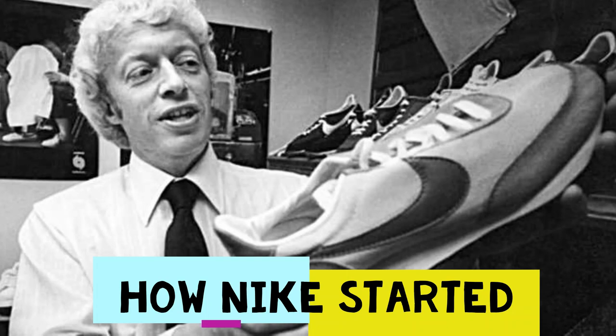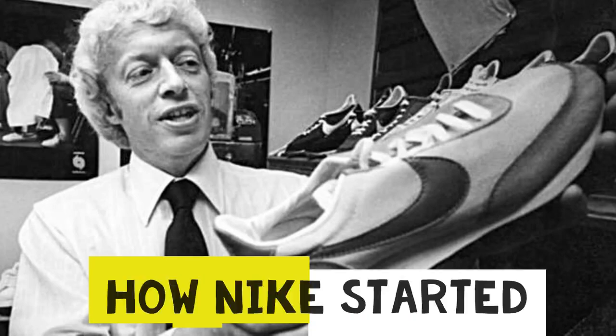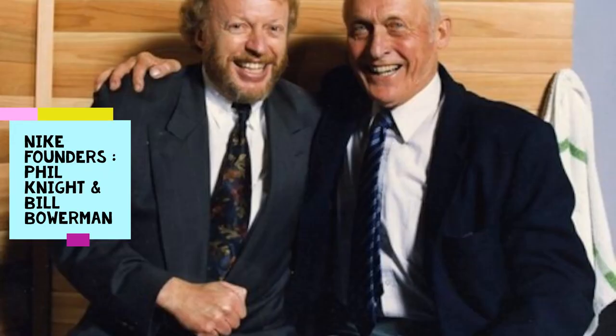With an initial investment of just $1,000, they began to sell Tiger brand sports shoes imported from a Japanese manufacturer, with an aim to improve the lives of people. Tiger sales continued to rise rapidly every year. At the same time, Phil began to face problems with the Japanese manufacturer, and was finally forced to start manufacturing his own brand of shoes in the year 1971 under the name of Nike.